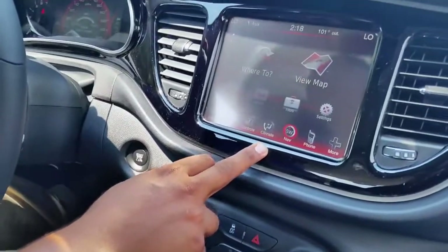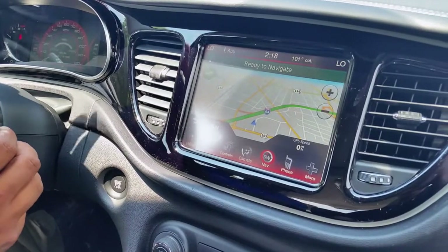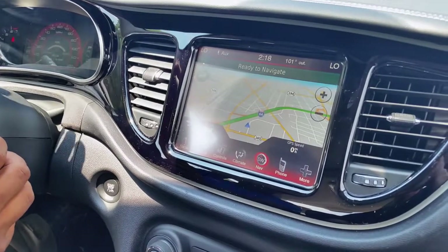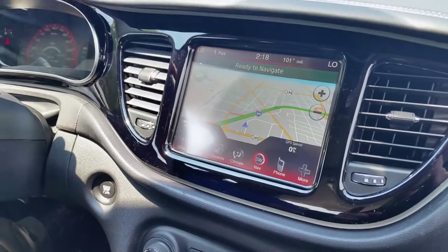Next over here you have your nav. The navigation is powered by Garmin, which is the name everybody knows as far as GPS goes. And then you've got your phone controls.